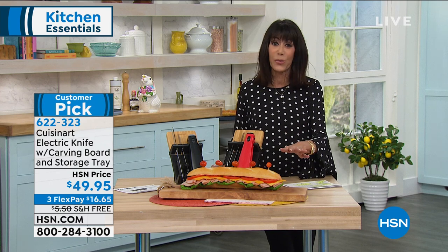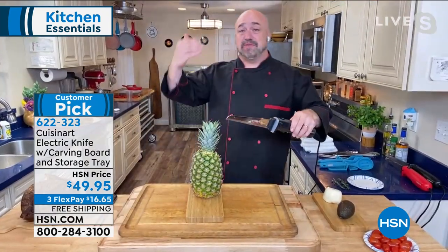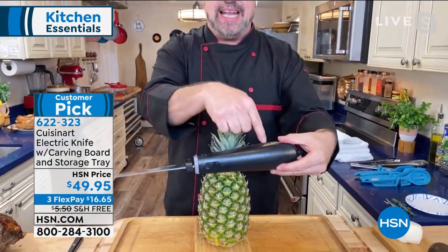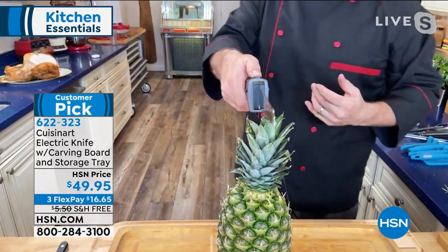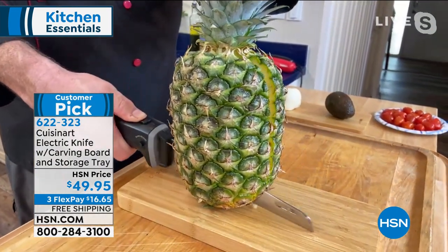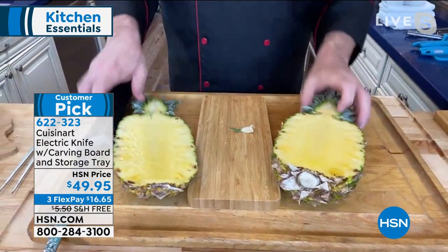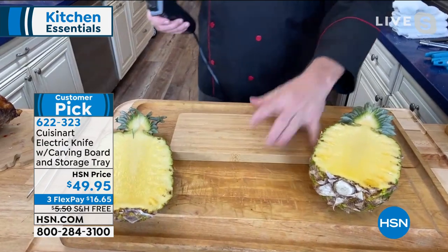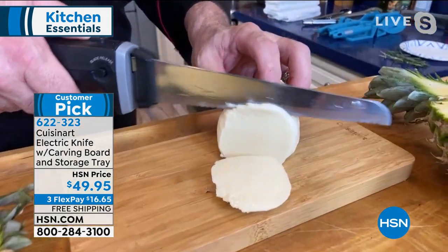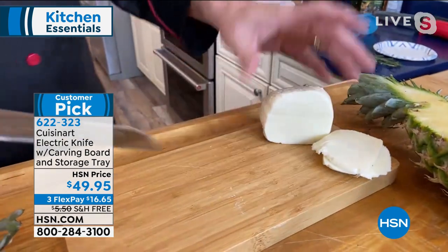With all that power, you just glide right through. This works like a chef's knife because it's shaped like one. That housing supports a 130-watt motor — by far one of the most powerful motors on an electric knife anywhere in the world. That's why cuts like this are possible. For a brunch, dig out a melon, fill it with fruit — absolutely beautiful. If you think you can't get precise cuts from an electric knife, watch this: soft mozzarella cheese — thin, perfect, cookbook-picture slices.